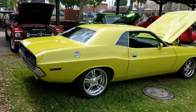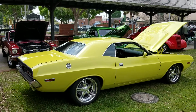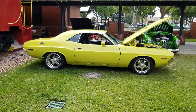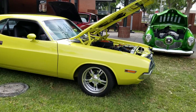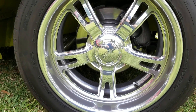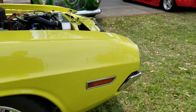Let me show you guys the passenger side. Got some nice Scott wheels on there — you can see how nice the detail is underneath with the paint. Really did an excellent job painting the car, the trim's very nice.